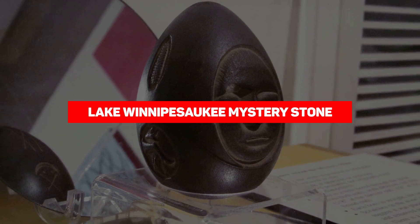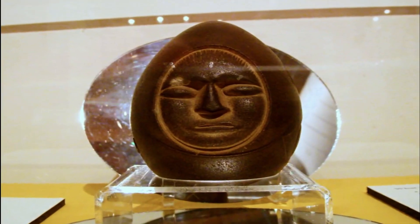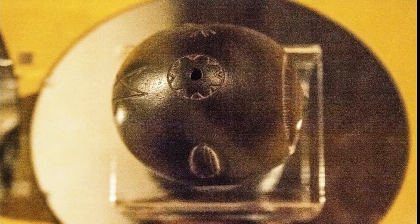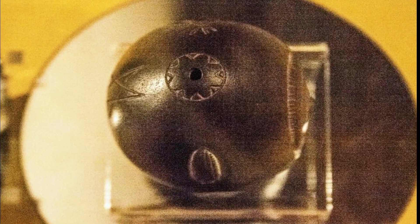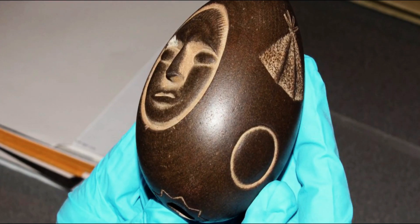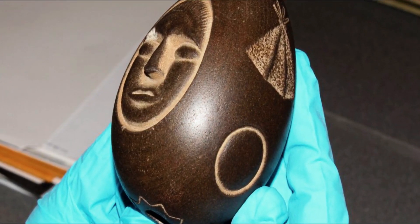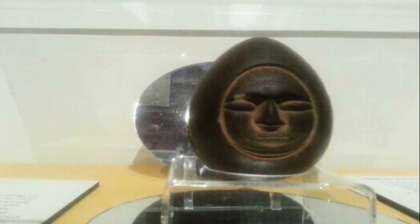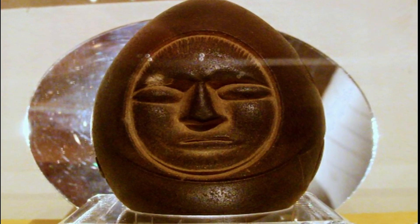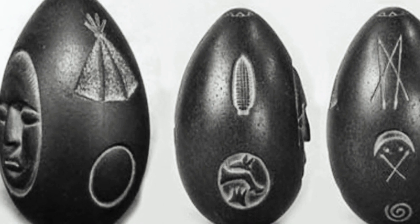Lake Winnipesaukee Mystery Stone. The oval black stone was unearthed in 1872 by some construction workers and has since become a popular archaeological find. Measuring only four inches tall and two and a half inches wide, it's quite tiny. Its surface features carved drawings including a small conical tent, a human face, an ear of corn, and inverted arrows among other interesting markings. Unfortunately, scientists can't even trace the origin of the stone, so we may never know the meaning behind them.